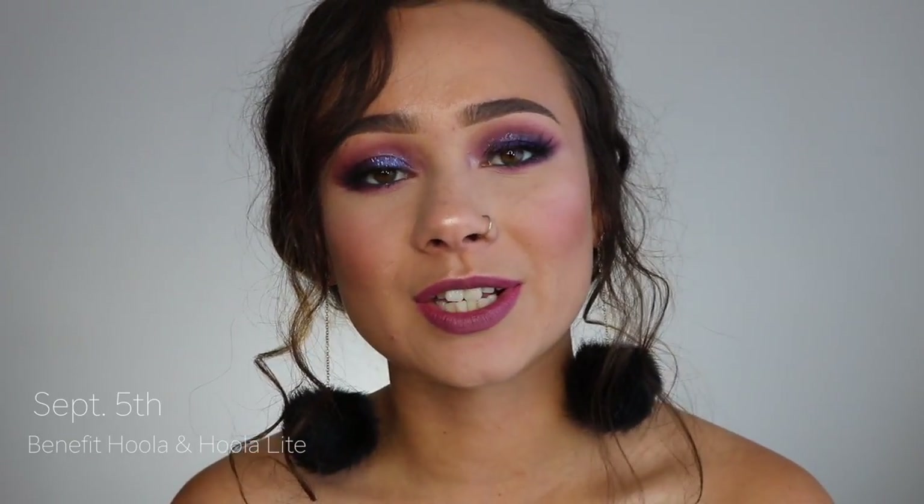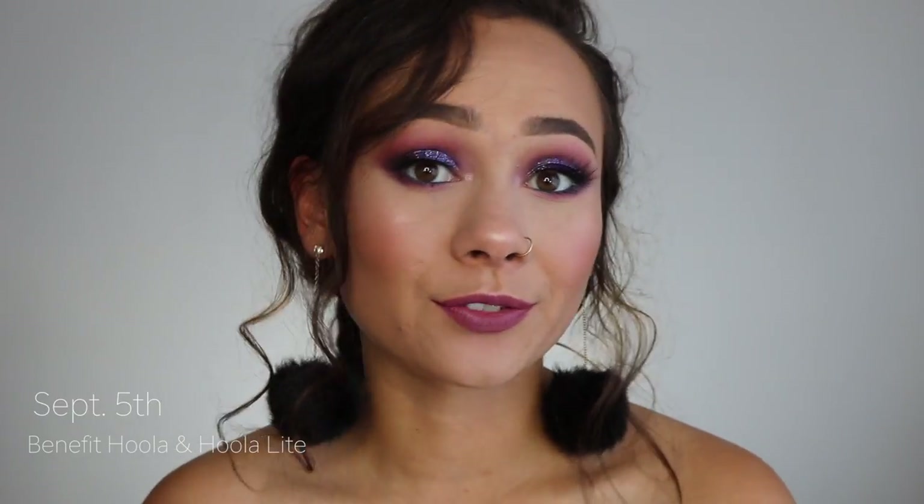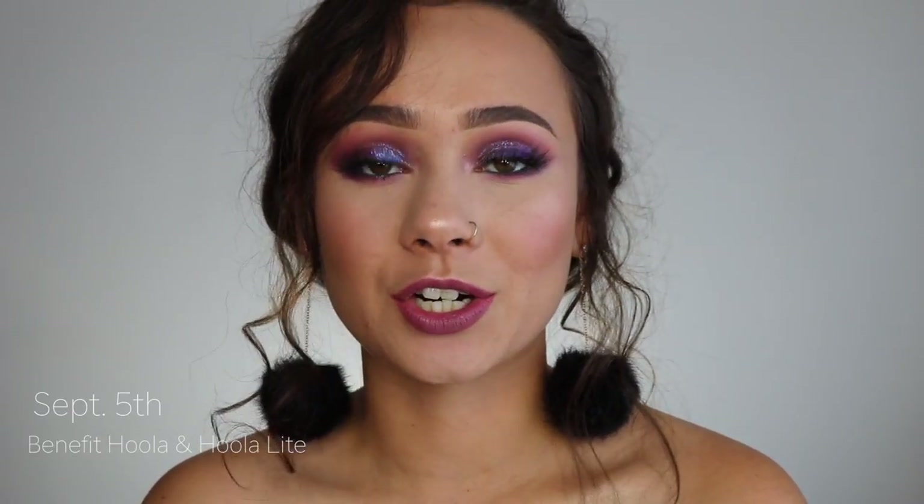The first thing I'm recommending is on September 5th: the Benefit Hula and Hula Light Bronzers. I recommend both depending on your skin tone. I like the light for just a light bronze and then I like the regular Hula for a contour shade. They blend beautifully, originally $30 and you can get them for $15 each. Definitely consider getting those — they're really good staples to have in your collection.